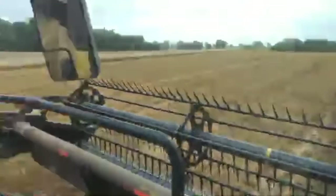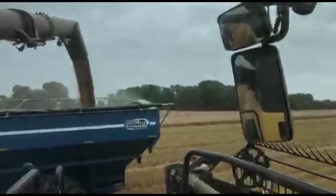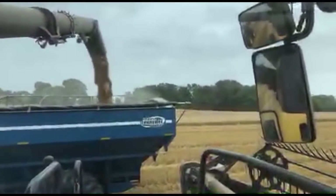You can see the grain pouring out back here. Is there any canola here? We have had canola in Kentucky the last few years, but I didn't see any put out this year.